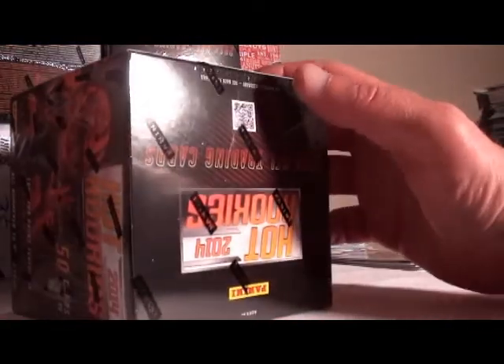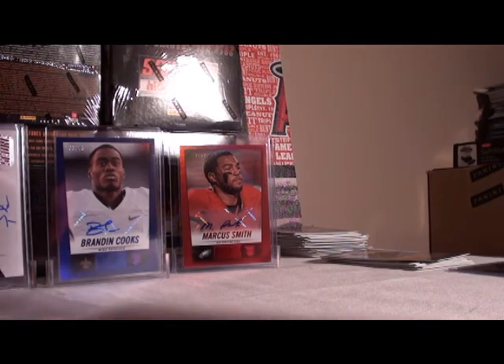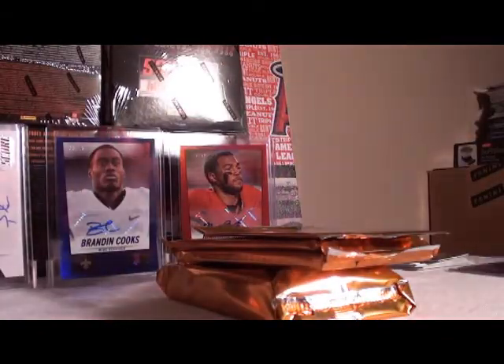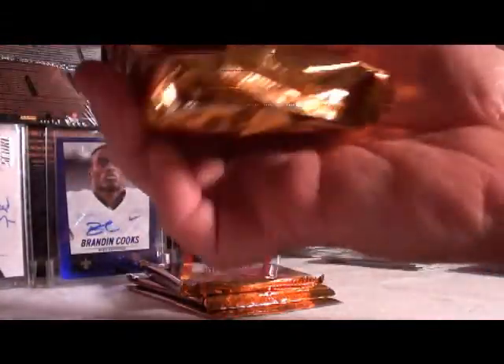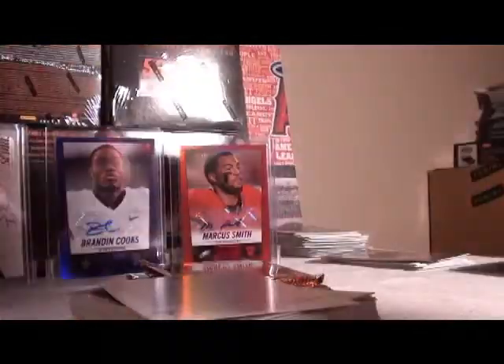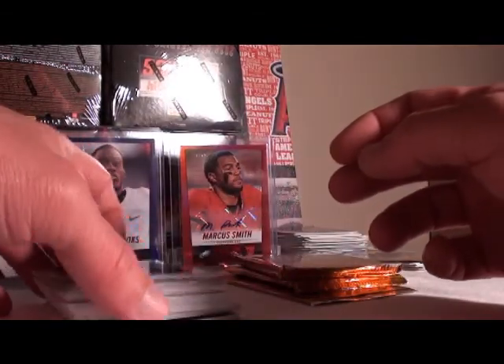Alright, box 2. Four packs, nothing else. Alright, good luck again. Kid Reporter — not a hot pack, what do we got?